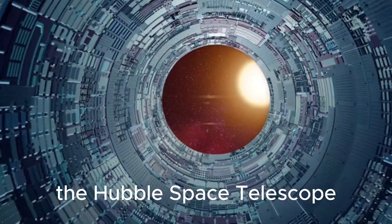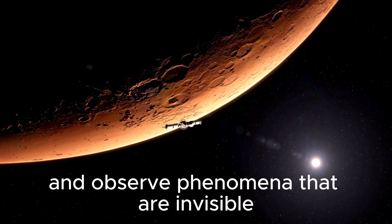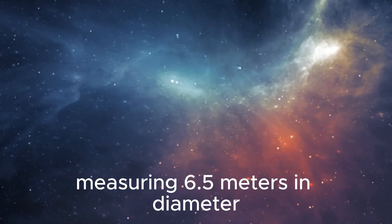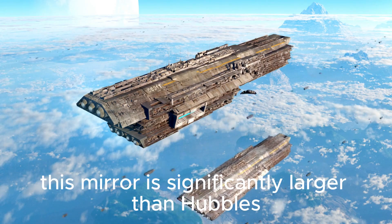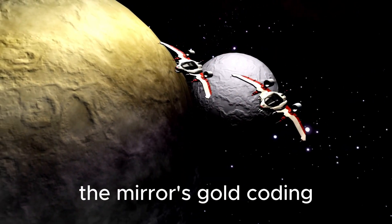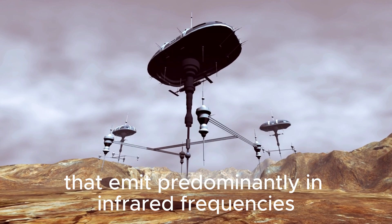Unlike its predecessor, the Hubble Space Telescope, the JWST is specifically designed to work in the infrared range, enabling it to peer deep into space and observe phenomena that are invisible or obscured to other telescopes. At the core of the JWST is its massive primary mirror measuring 6.5 meters in diameter and consisting of 18 gold-coated beryllium segments. This mirror is significantly larger than Hubble's, allowing the JWST to gather more light and achieve higher-resolution images. The mirror's gold coating helps it reflect infrared light more effectively, which is crucial for observing distant objects and phenomena that emit predominantly in infrared frequencies.